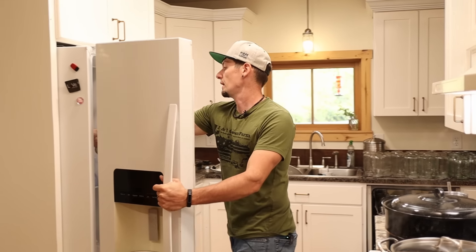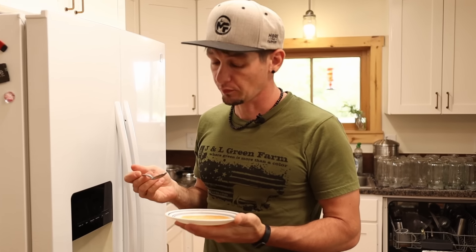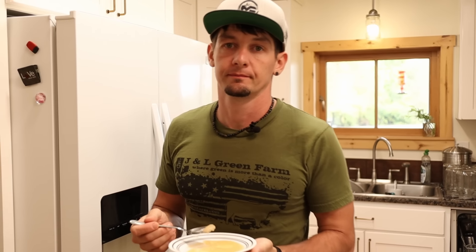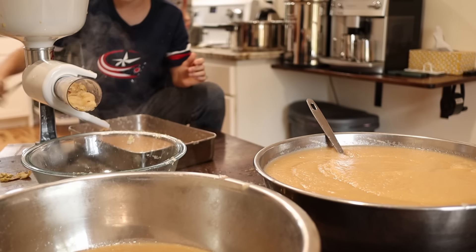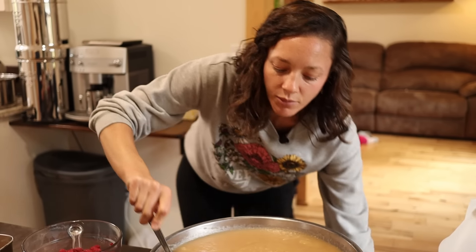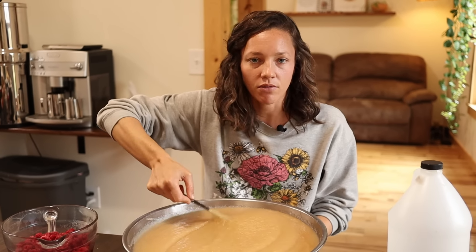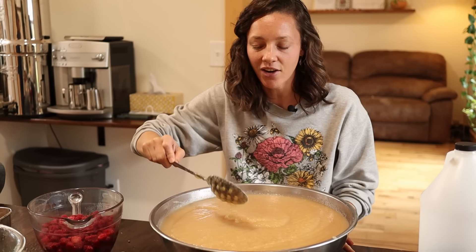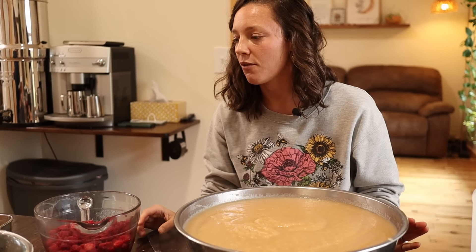Should be cool by now. That is really good. I don't think it needs much sugar, if any — maybe just a little tiny bit. This first big bowl of applesauce I'm just going to sweeten very lightly with a tiny bit of maple syrup. I'm trying to stay away from sugar — like even evaporated cane juice sugar — I just don't like to have a ton of that in our diet. So I'm just going to do a little bit of maple syrup.